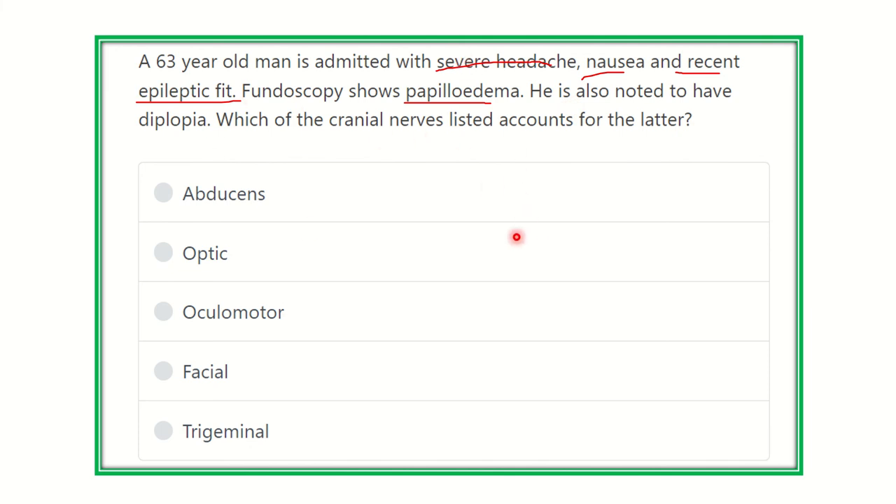They want to know which cranial nerve is damaged or compromised by raised ICP. The options are: abducens, optic, oculomotor, facial, and trigeminal. We have to find which of these five options is the answer — that is, which cranial nerve may be compromised first.